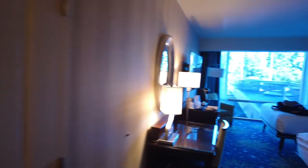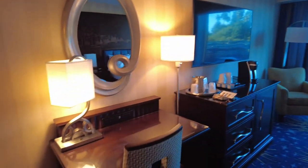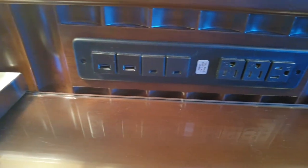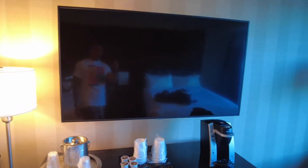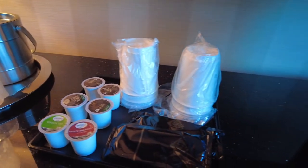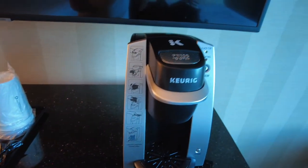As you come out this way, you have a little desk area, a little work area if you need to do anything. It's got plenty of USB ports, USB-C ports, and some plug-ins. So that's always nice. We've got a nice-sized TV, your ice bucket and cups, things for coffee, and a little Keurig coffee machine.